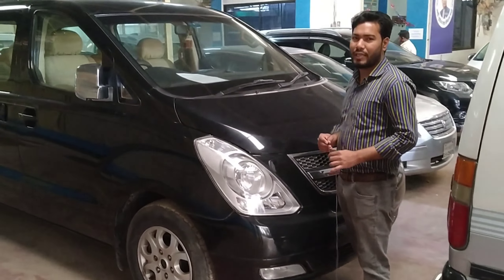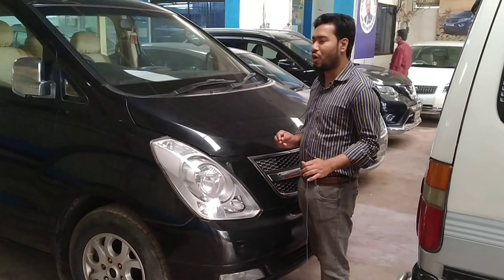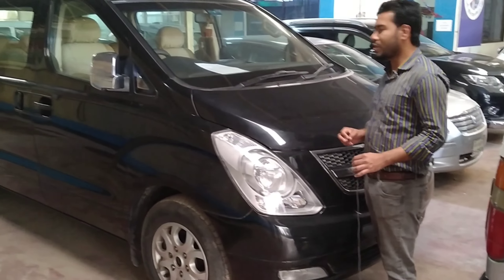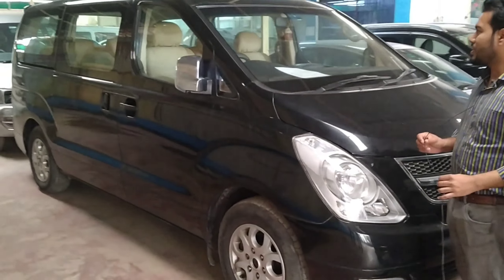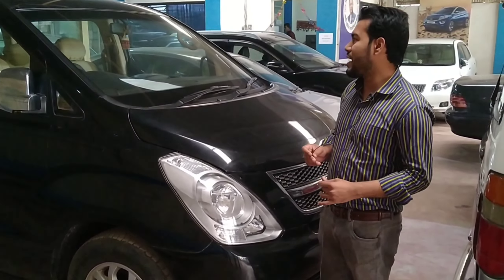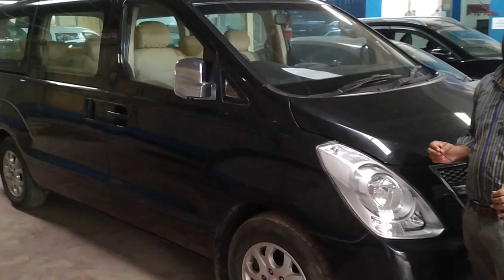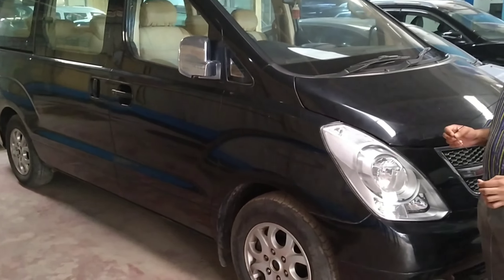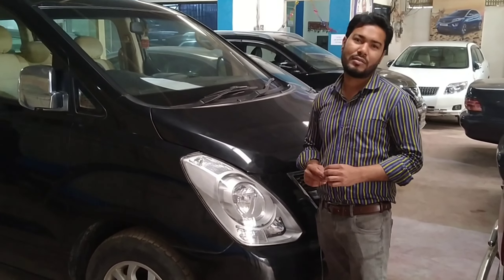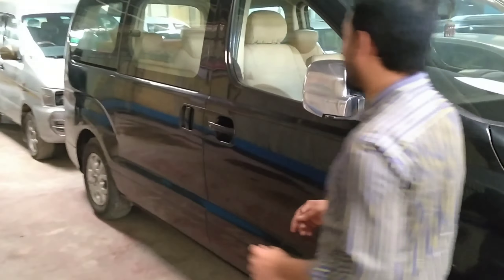This is the Hyundai H1 in the full-time range. The model is 2010, the registration is 2010, the tax token is 22, and the CC is also there. The DVD player, the ACO, and the auto gear are all included. The paper is complete. The price is the basic price. Look at the seat.